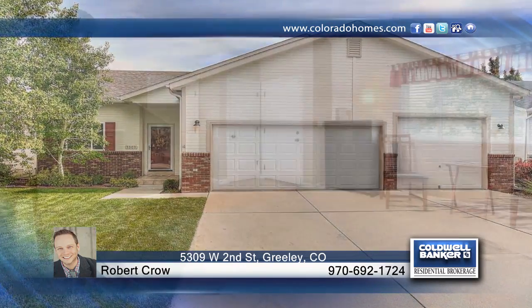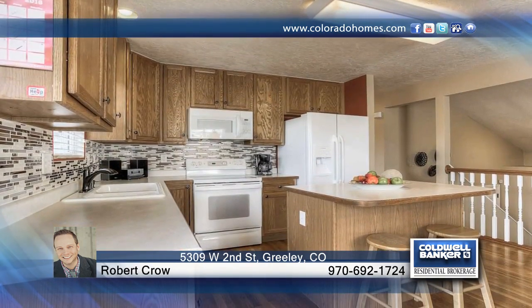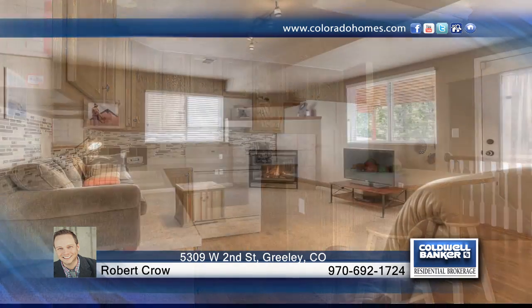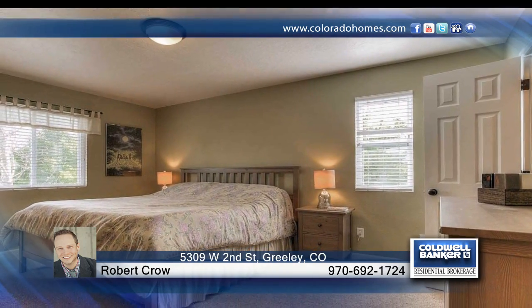Check out this beautiful three-bedroom, three-bath home in beautiful Kelly Farm. The floor plan boasts a light, bright, and open design and has been updated and upgraded. Additional amenities include a new roof, hardware, fixtures, and appliances.